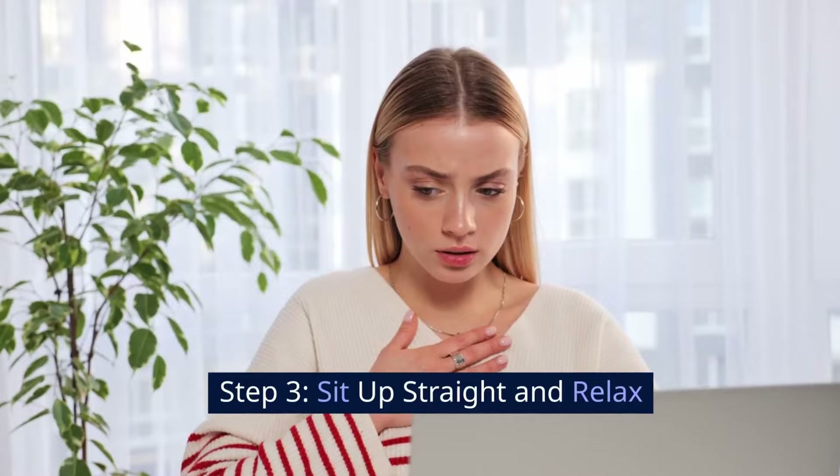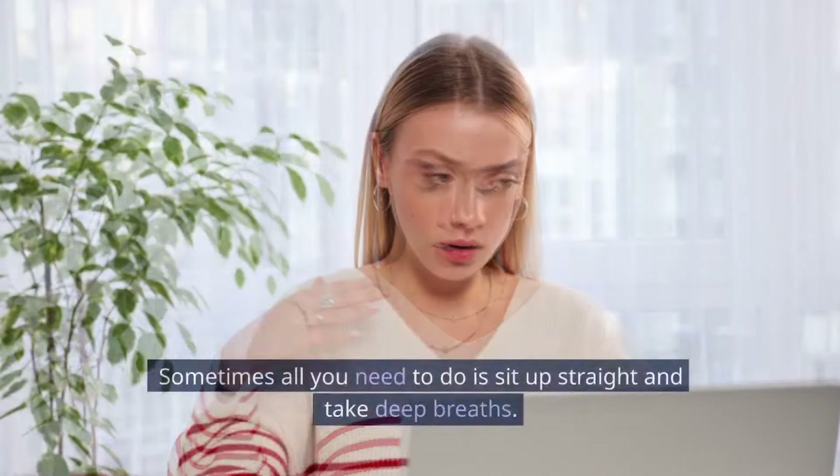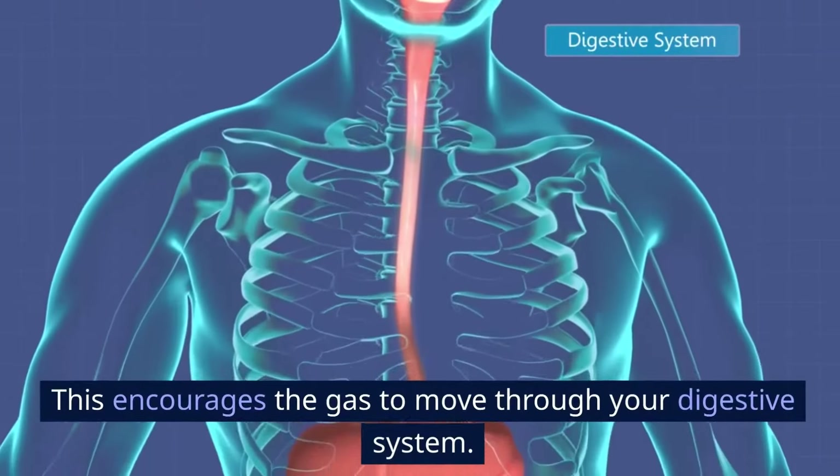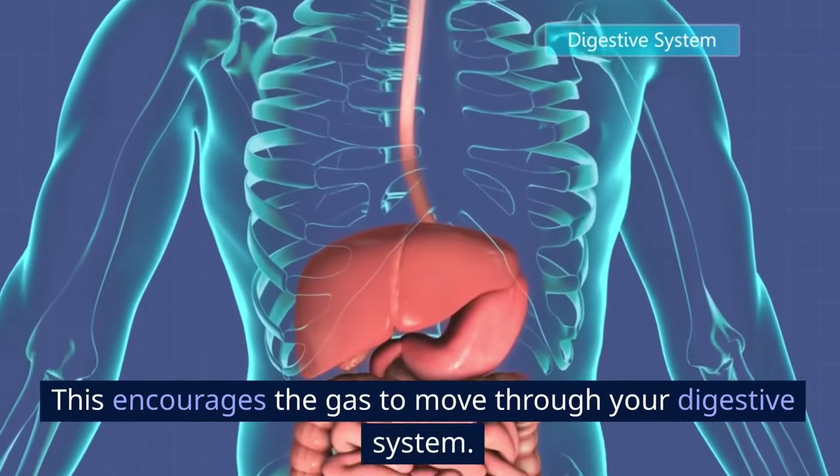Step 3: Sit up straight and relax. Sometimes all you need to do is sit up straight and take deep breaths. This encourages the gas to move through your digestive system.